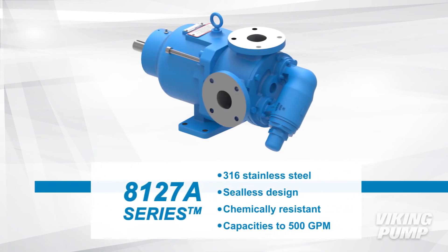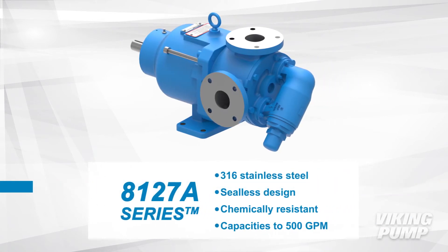The MagDrive 8127A series are stainless steel and have a seal-less design. They are chemically resistant and have capacities up to 500 gallons per minute.